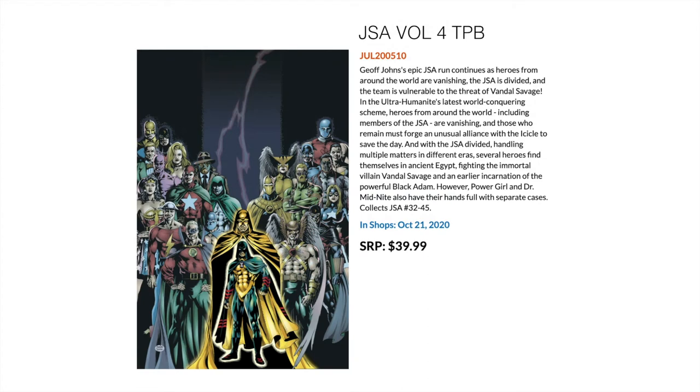This isn't what everyone wants — everyone actually wants Geoff Johns' JSA reprinted in omnibus format — but if you're collecting the chunky fat trade paperbacks from DC, you'll be happy about this. This is the fourth volume of those chunky trades and collects his JSA run issues 32 through 45.